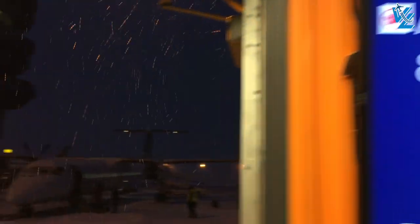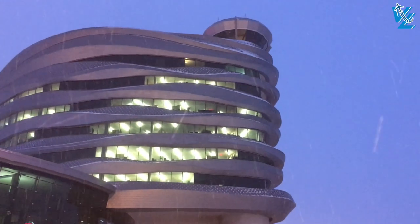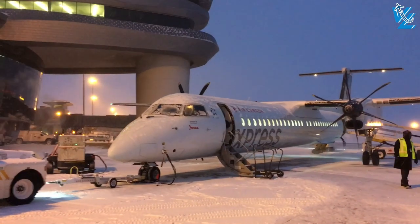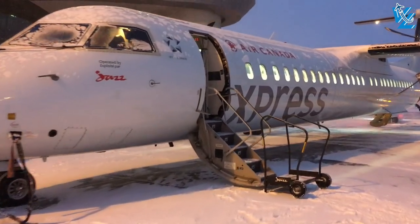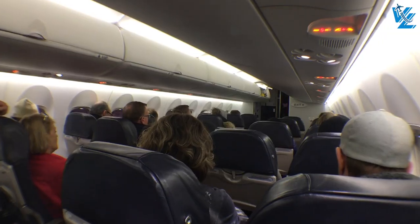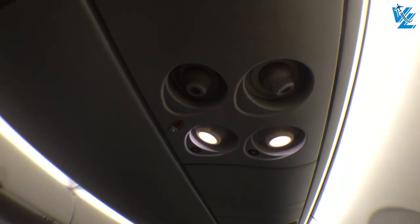The flight today is operated by Jazz Air under the Air Canada Express flag on a four-year-old de Havilland Canada Dash 8 Q400. Jazz are the largest Dash 8 operator and aside from the Q400 they also operate the Dash 8 300, which I reviewed last year, and the smallest variant, the Dash 8 100. Aside from these Dash 8 aircraft, Jazz also operates a fleet of CRJ 200, CRJ 700, and CRJ 900 aircraft.